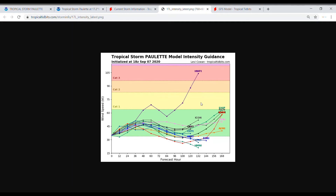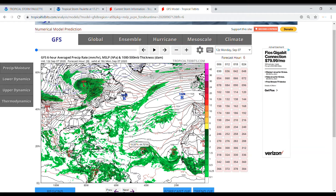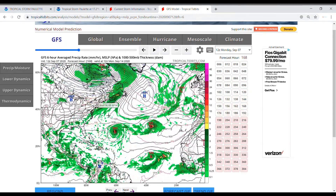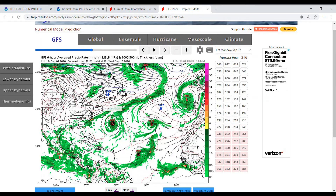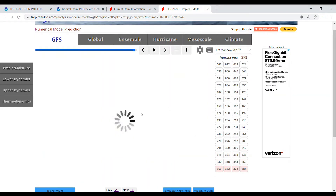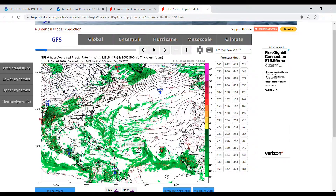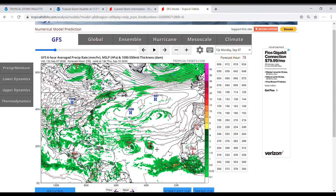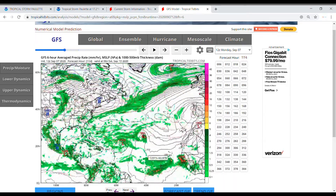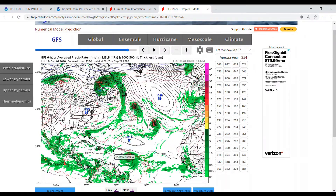On the GFS model in the Atlantic, here's Paulette — you can see it takes that westward route, then comes to the north, gaining intensity that definitely looks like a hurricane, and then it starts to move east. On the GFS model you can also see a lot of other storms: Paulette, current Tropical Depression 18 which would most likely become Rene, that stays in the Atlantic, then Sally, Teddy, and then maybe even Vicky.